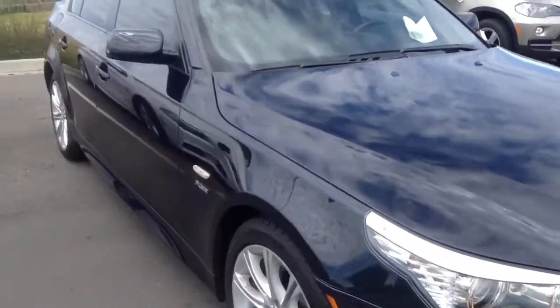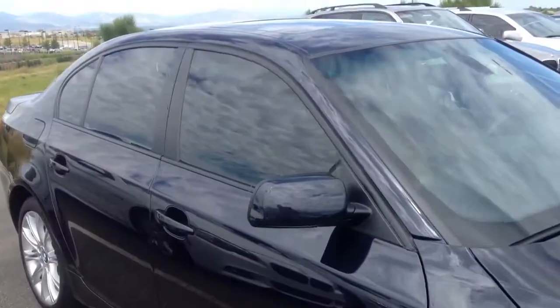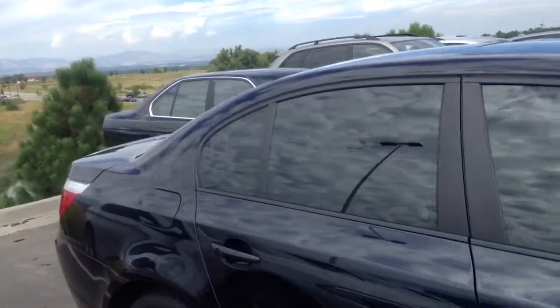Hey Steven, Aji from Shop BMW — just wanted to send you a quick video of the 535 that you called to inquire about.